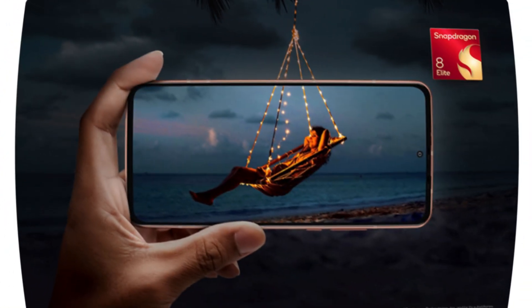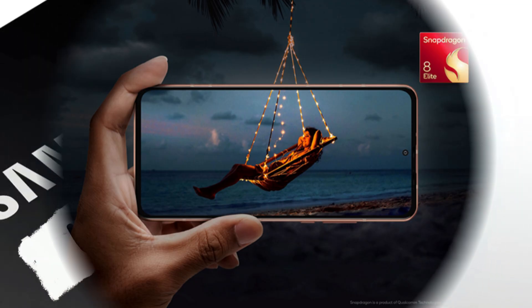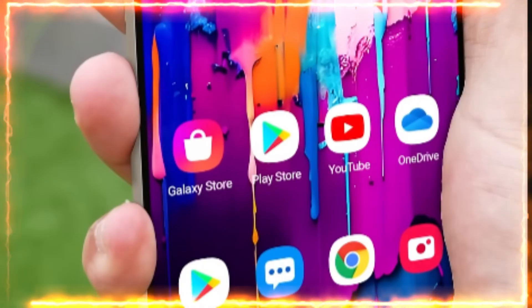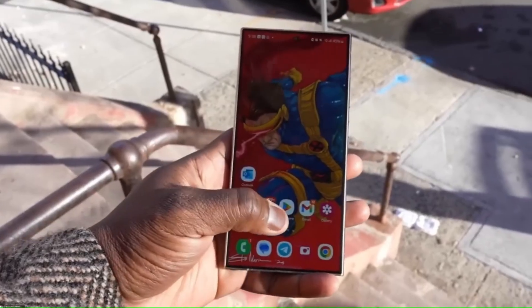Under the hood, the Galaxy S25 Ultra is powered by the new Snapdragon 8 Elite, paired with Samsung's ultra-fast UFS 4.0 storage. This setup means blazing-fast speeds, whether you're gaming, multitasking, or just need apps to load instantly.